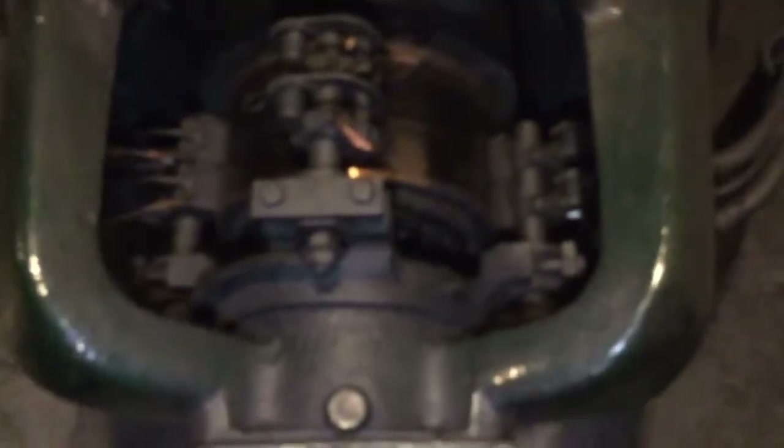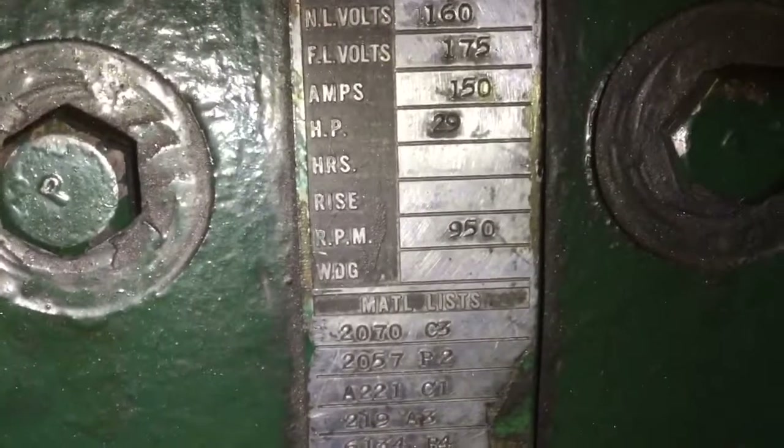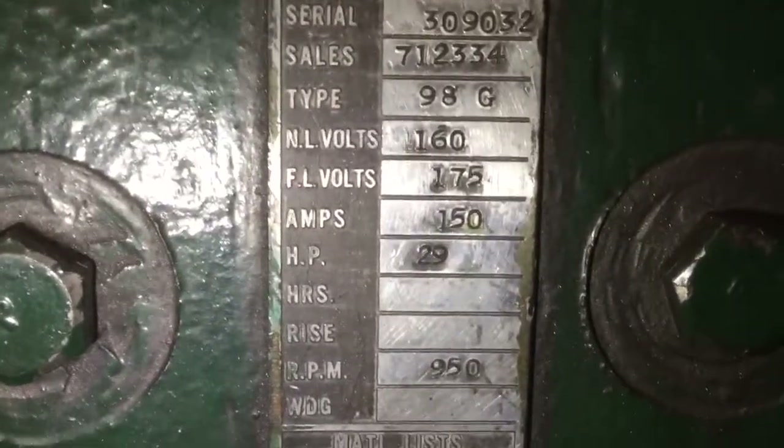That's why they used DC motors — they didn't have variable frequency AC drives. They had DC motors and then you just use simple resistance to control the speed of the motor. The brush assemblies are there. 25 horsepower on that one.